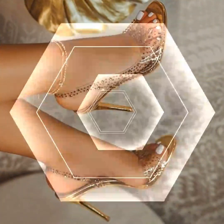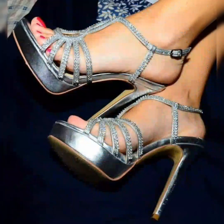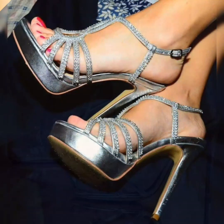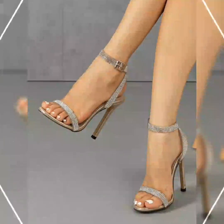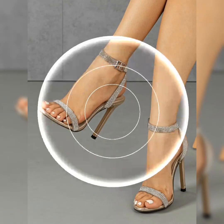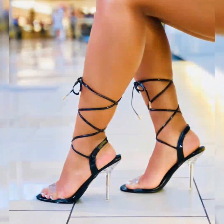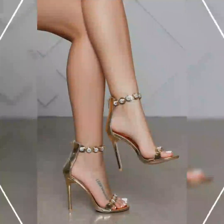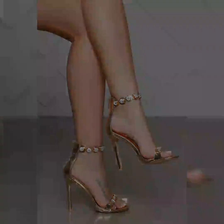Platforms, thick heels, fish-mouth sandals — it's a very stylish and amazing collection. You can get some beautiful and latest ideas from my video, so be sure to watch. If you want to buy this beautiful collection of high heels for women...